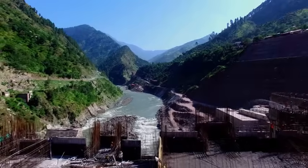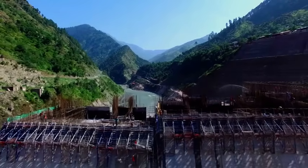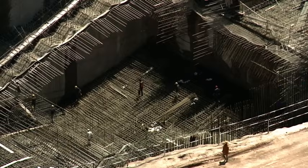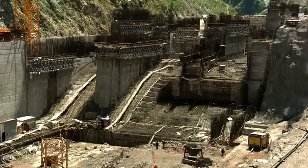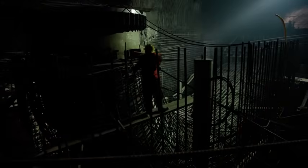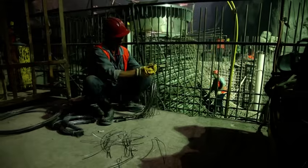It is also envisaged that a 43-megawatt unit, if installed at the diversion tunnel, shall add additional generation of electric power. The quality of the concrete work in general and the construction of the dam in particular has been acknowledged and appreciated by a world-renowned panel of experts visiting the project biannually.